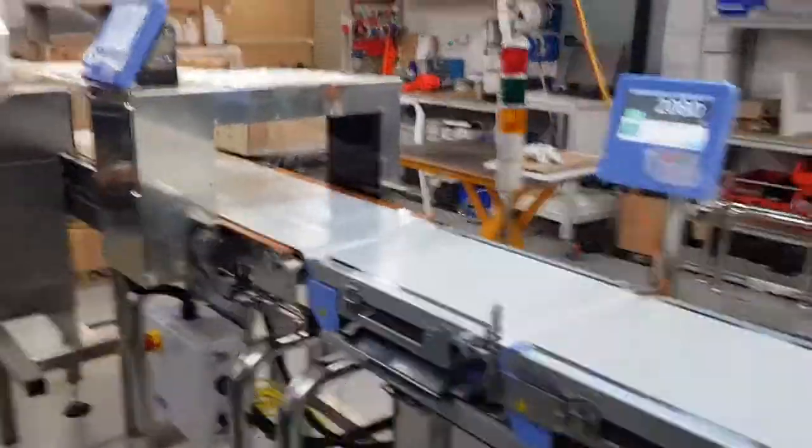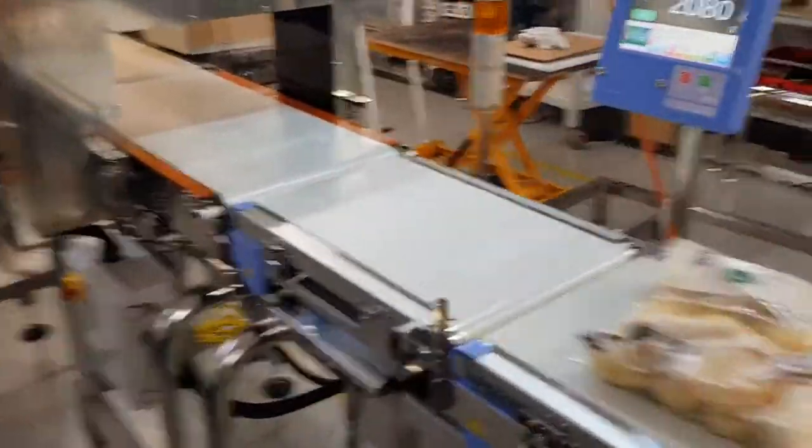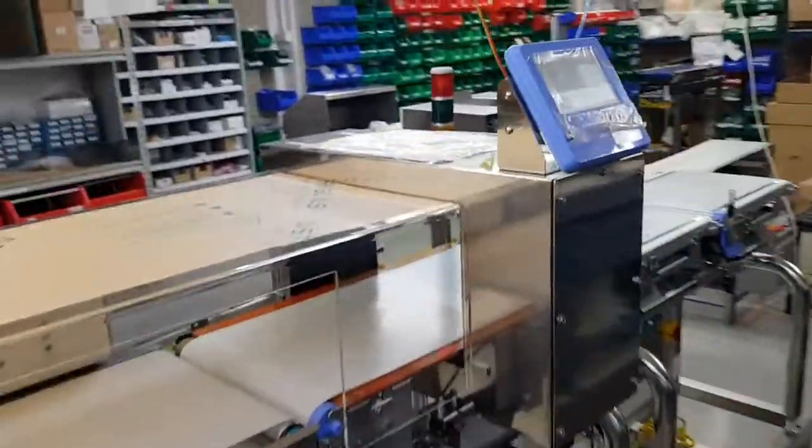Just to do a quick demonstration — if we use a regular supermarket pack of potatoes, this is a 2kg pack. Obviously if this one is within tolerance it will go through the system. As you can see it says pass on the metal detector and it passes straight through — and hopefully my hands are quick enough to catch it at the bottom.